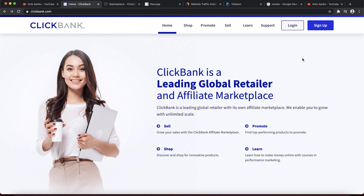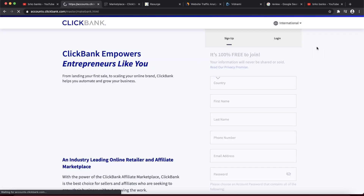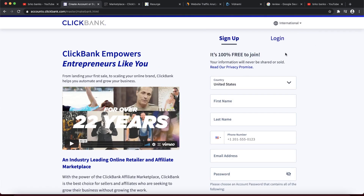First of all, if you don't have a ClickBank account, it is 100% free to create one. ClickBank is one of the biggest affiliate marketing networks where you can find different digital products and sell them for huge commissions. You don't need to spend any money or create a product — you just promote other people's products. Click the sign-up button; it is completely free to join.